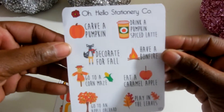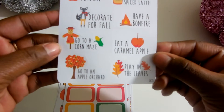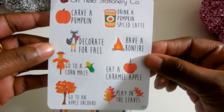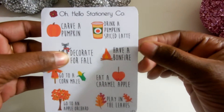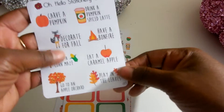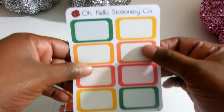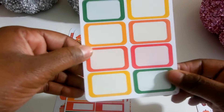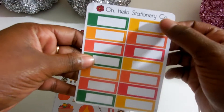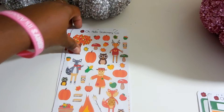So the first thing is like a bucket list type of sticker sheet: go to an apple orchard, play in the leaves, eat a caramel apple, go to the maze, decorate for fall, have a bonfire, carve a pumpkin, and drink a pumpkin spice latte. And then she has some nice half boxes here — very cute. Also, there are some appointment boxes with the same color scheme.